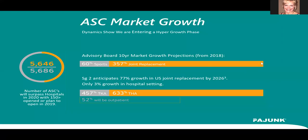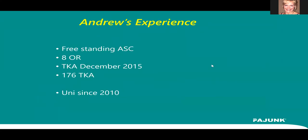We're discussing joint replacement in an outpatient setting. Everyone's gearing up for this — it's been going on a few years but is really starting to take off. Our experience here at the Andrews Institute: we're a freestanding ASC with eight ORs and no options for keeping people overnight. It's pure outpatient, so we have to be able to discharge them. We're going to talk about how we go about that.